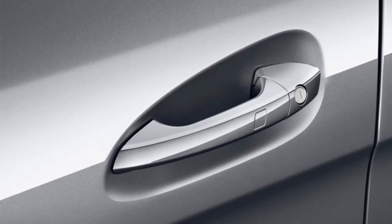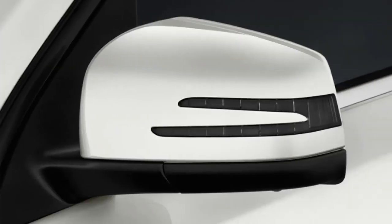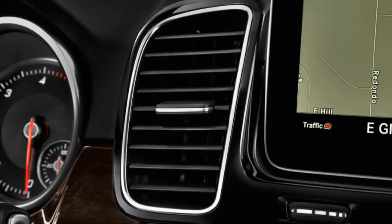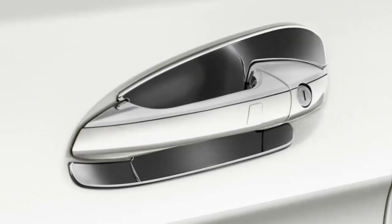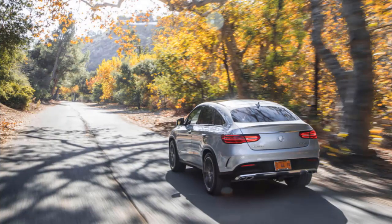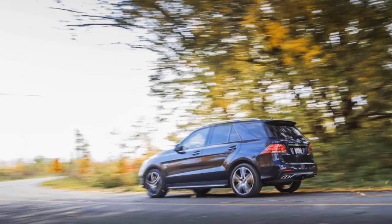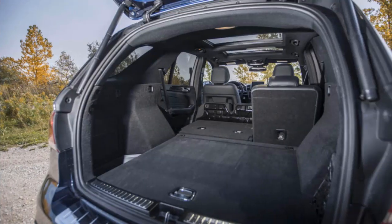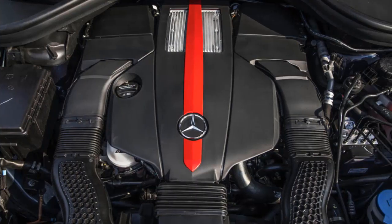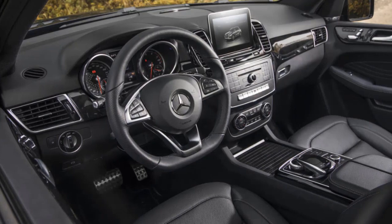Synthetic leather is standard on base models. AMG models add stronger bolstering and more adjustment angles to the seats. Front seat room and storage space are plentiful, but second-row passengers will have trouble squeezing three across. Tall passengers will have no issue riding comfortably, however. With over 38 cubic feet of cargo space behind the rear seats and up to 80.3 cubic feet behind the front seats, the GLE SUV offers plenty of utility. The coupe's lower roofline robs headroom for those six feet or taller, but its wide and flat cargo floor offers a surprising level of usability despite the trade-offs.